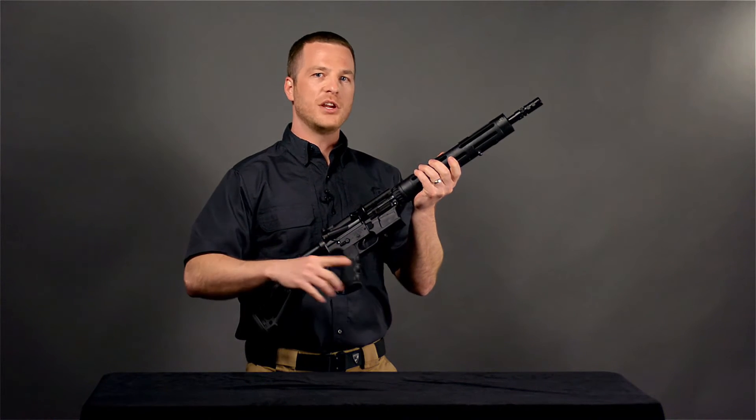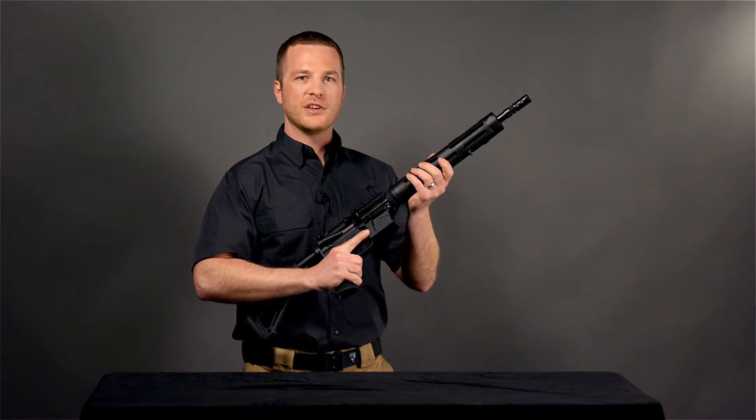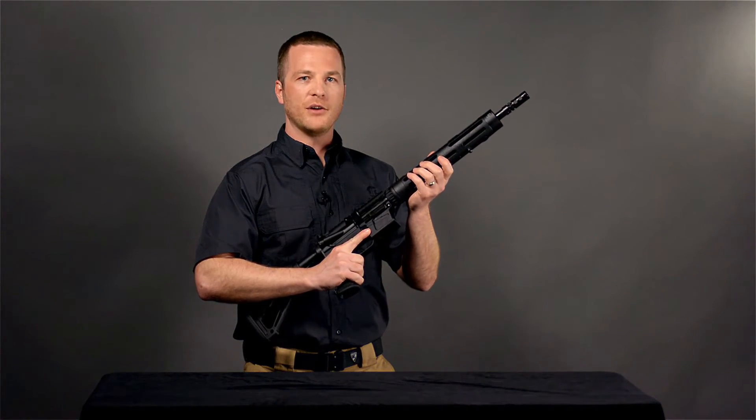Give us a call, check out jprifles.com and go to the Ready Rifle section, and we'll get you set up with that rifle that's going to take care of you all the way through the match.